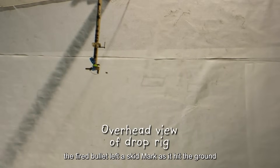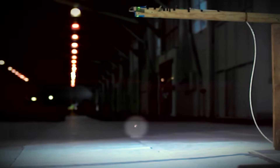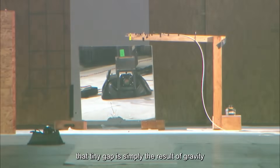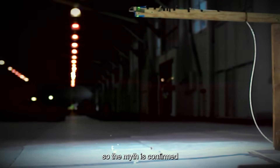The fired bullet left a skid mark as it hit the ground. High-speed footage showed that the two bullets landed only 0.0096 seconds apart — that tiny gap is simply the result of gravity doing its thing. It's a beautiful demonstration of physics in action. The myth is confirmed.